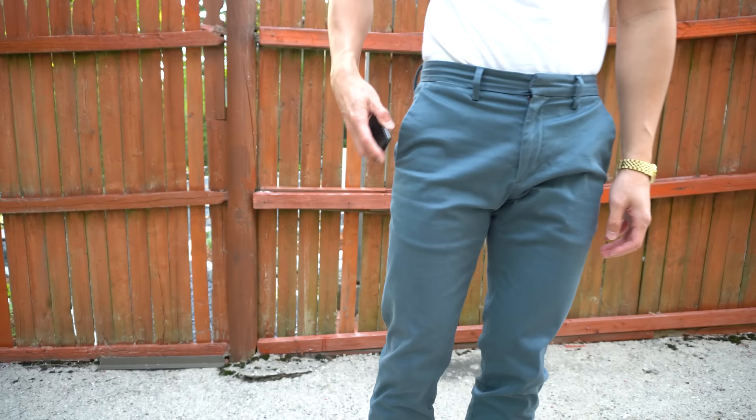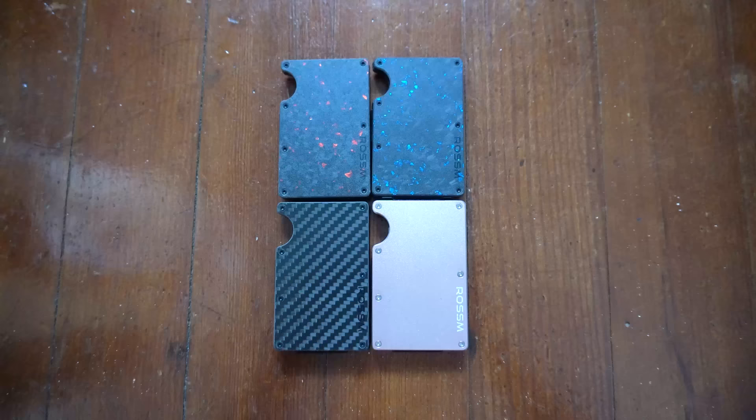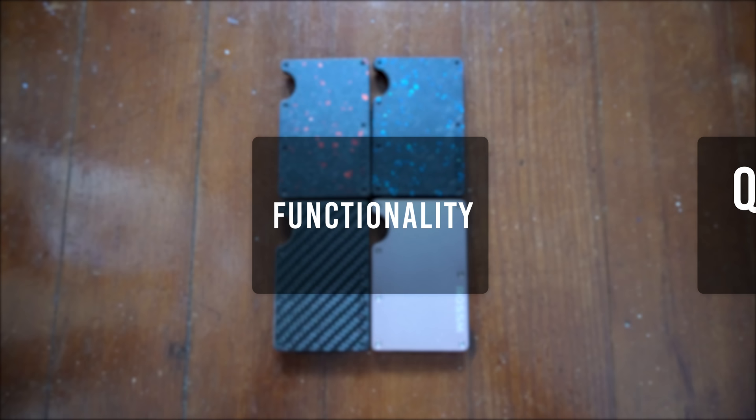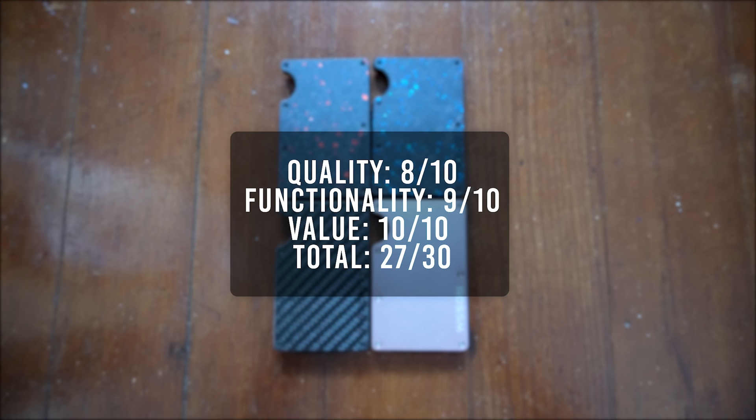With this slim profile, you can barely tell it's in your pants. At a third of the cost of the Ridge wallet, this is definitely an excellent alternative. For its quality I'll give it an 8, functionality a 9, and value a 10. Overall, for $30, this wallet will not disappoint. That brings the total score to 27, tying for the highest rated wallet.